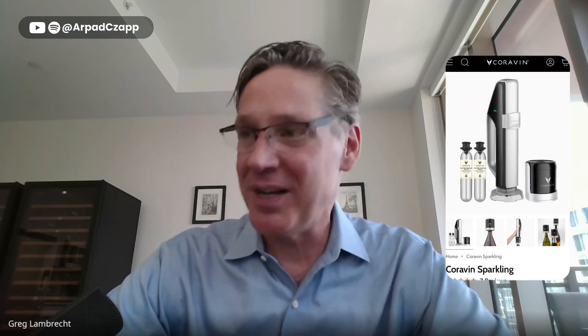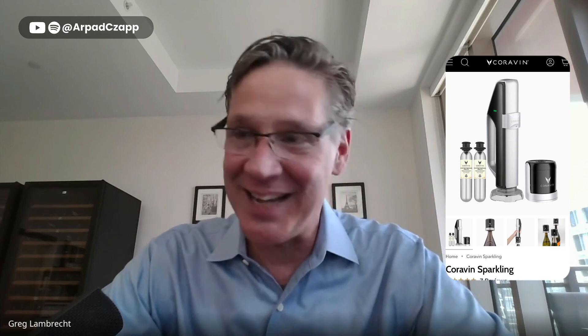And then sparkling — that's our third, which is a totally different system, running on CO2 gas, also using a stopper — a labor of love.